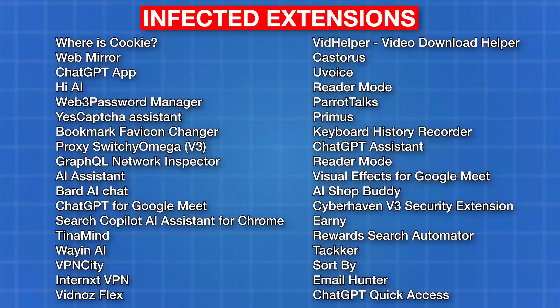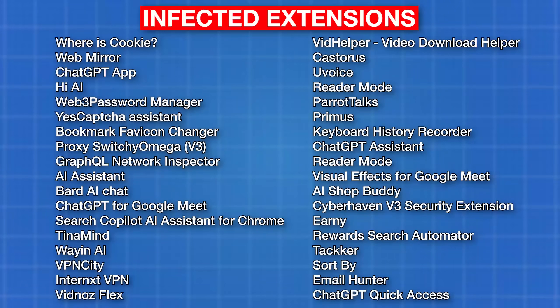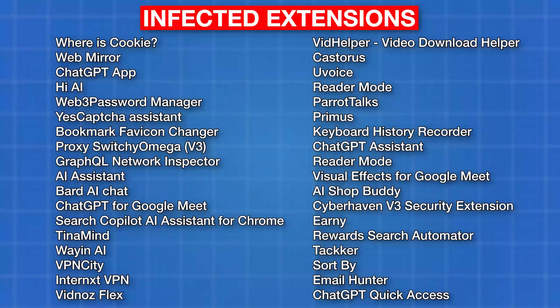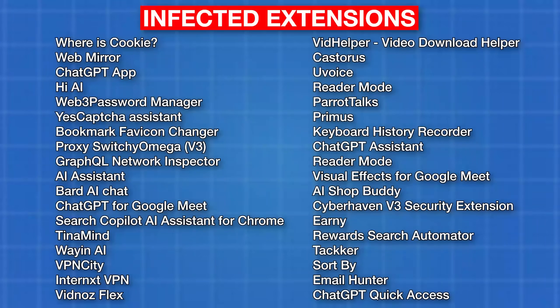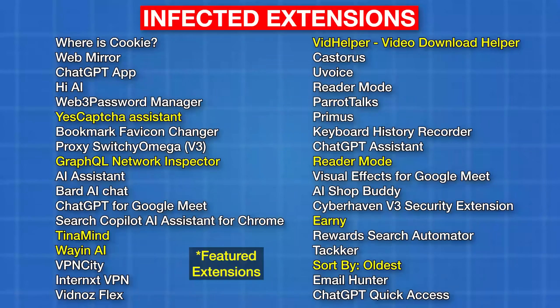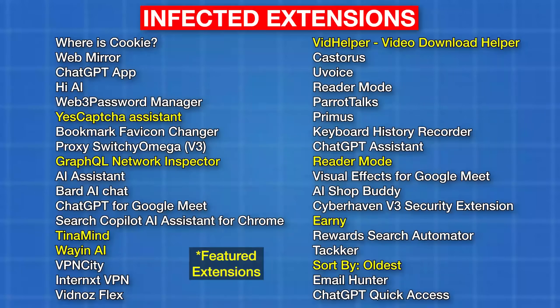I'll put the full list on the screen here, so if you recognize any of these you want to go uninstall them and then probably change your password, specifically for Facebook but maybe all of them — I'll explain why in a second. Several of them were featured extensions, which makes it even scarier.